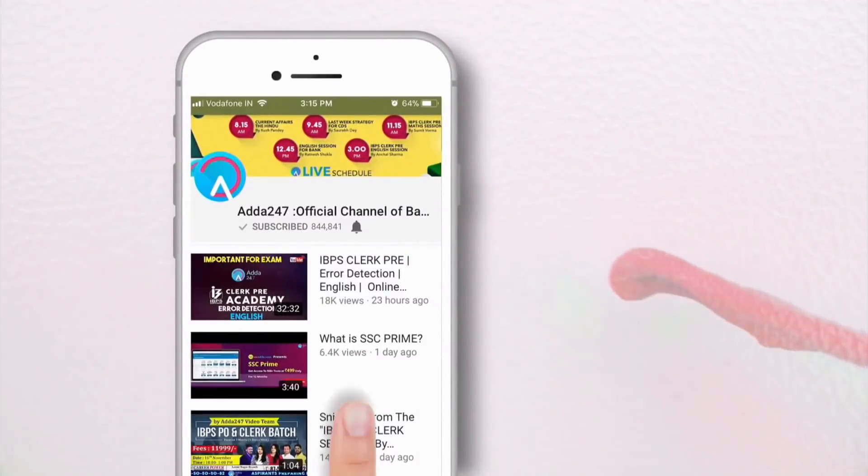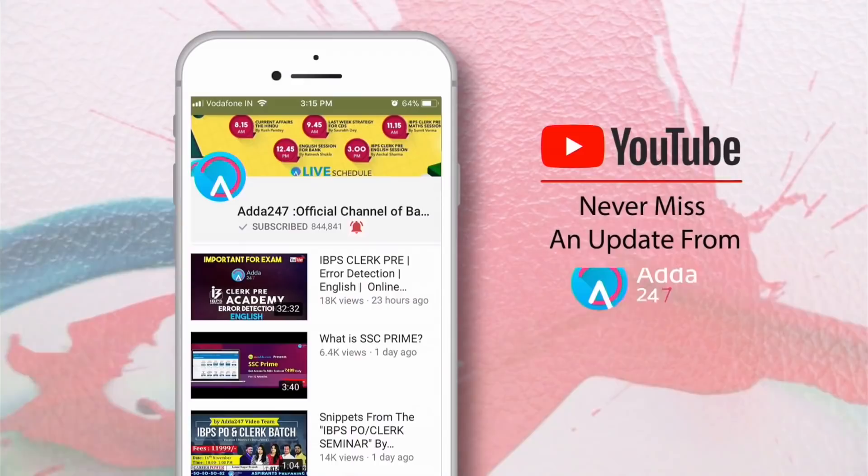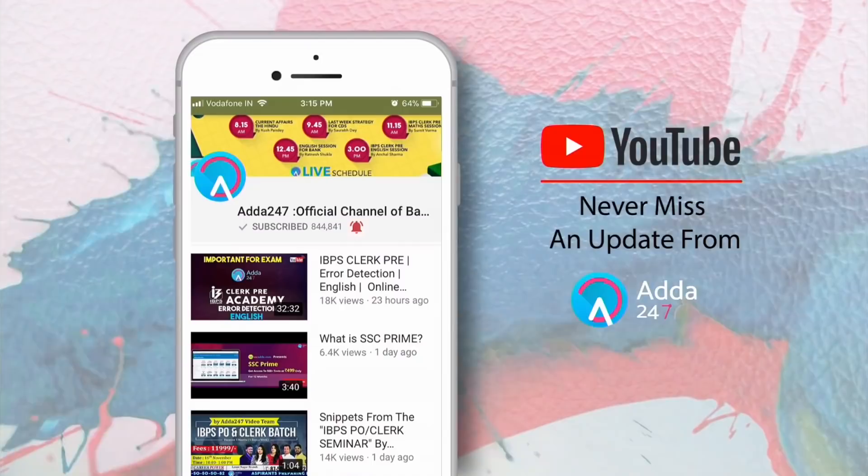Press the bell icon on the YouTube app and never miss another update from ADAT247. Bell icon dha baiye, ADAT247 ki sari notifications baiye. ADAT247, government job in your pocket.